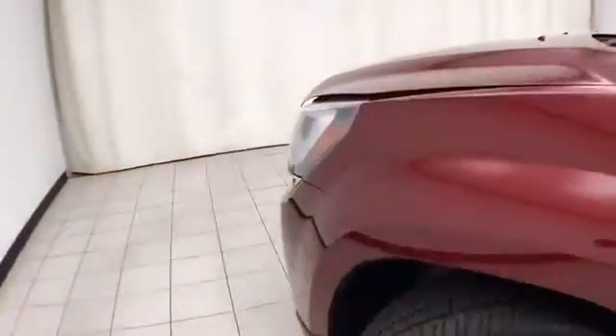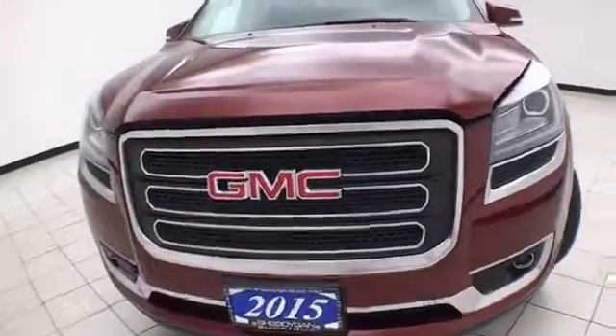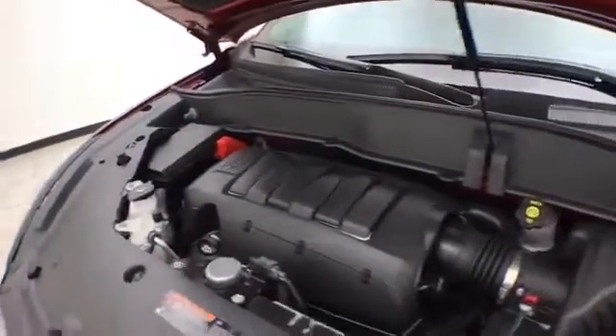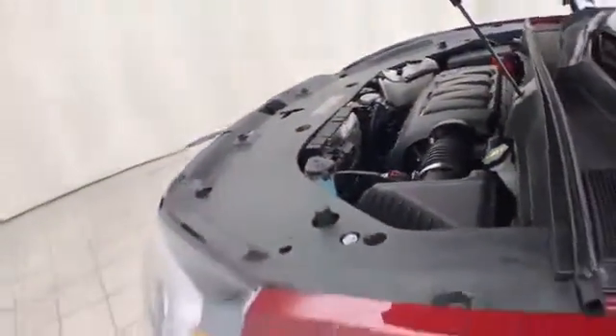Under the hood, the Acadia has a 3.6-liter direct injection V6, 281 horsepower, and just as clean under the hood as the rest of the vehicle. EPA fuel economy estimates an average of 17 miles per gallon in the city, 24 on the highway, and ready to go with new tires.